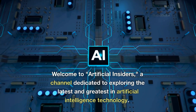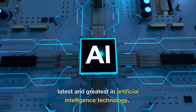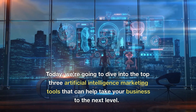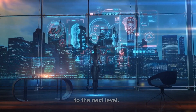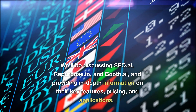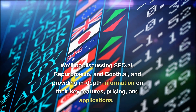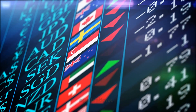Welcome to Artificial Insiders, the channel dedicated to exploring the latest and greatest in artificial intelligence technology. Today we're going to dive into the top three artificial intelligence marketing tools that can help take your business to the next level. We'll be discussing SEO.ai, Repurpose.io, and Booth.ai, and providing in-depth information on their key features, pricing, and applications.